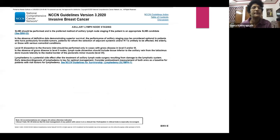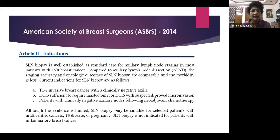Sentinel node biopsy is now an established standard of care. Compared to axillary dissection, the staging accuracy and oncological outcomes of sentinel node biopsy are absolutely comparable, but the morbidity is much lesser with sentinel node biopsy.